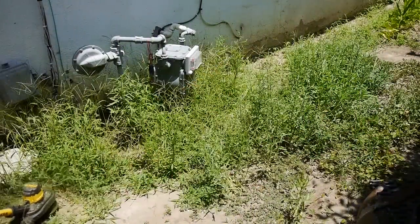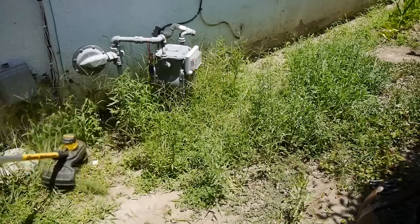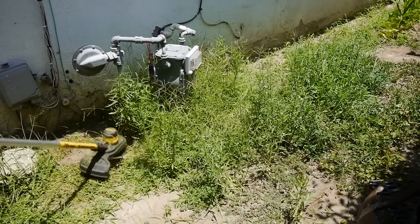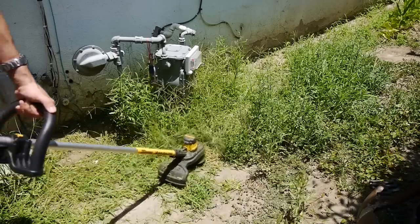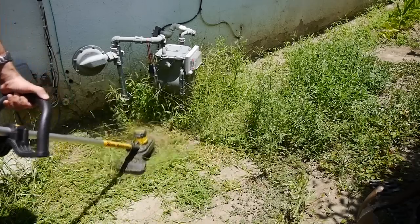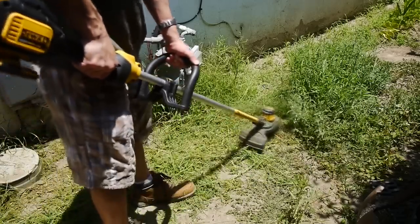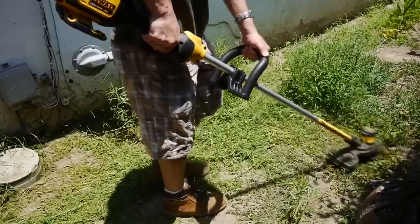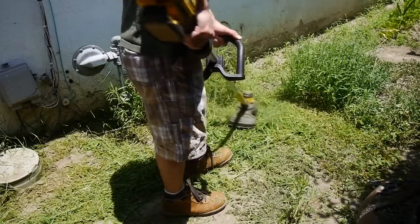Just to see how powerful it is on tall weeds, I took it to the side of the house where a bunch of weeds came out of nowhere. This first section was cut using the low speed setting — even on low speed it takes care of weeds as long as you take your time and move at a slow steady pace, otherwise the motor will definitely bog down. I did about half the weeds on the low speed setting, and on the high speed setting we can see a big increase in performance as the trimmer can power through the tall weeds at a much quicker pace.